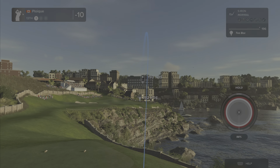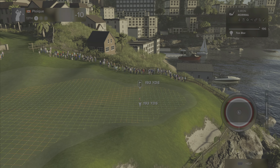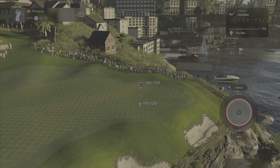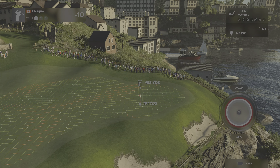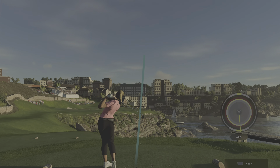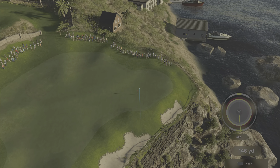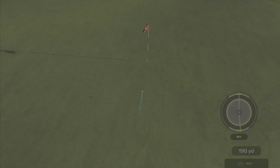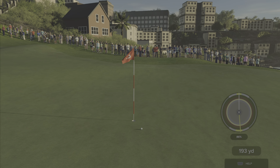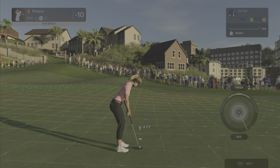Here we go now on the thirteenth. I think this could be good. Yep, that's out of the top shelf — good work. Here we go, this drops and you've got a bird. That putt will drop, and that's your second birdie in a row. Let's get on a streak here.